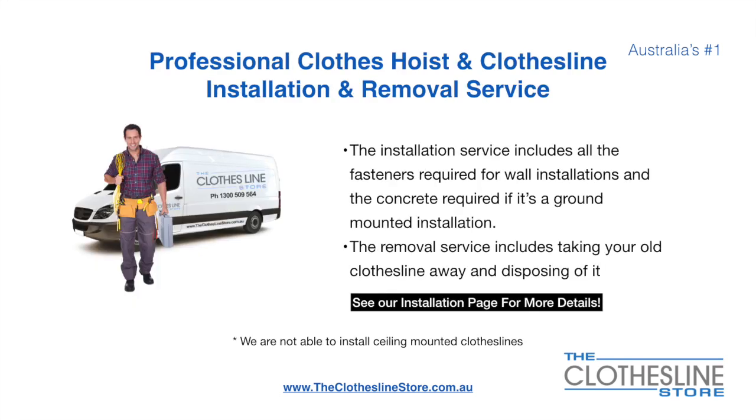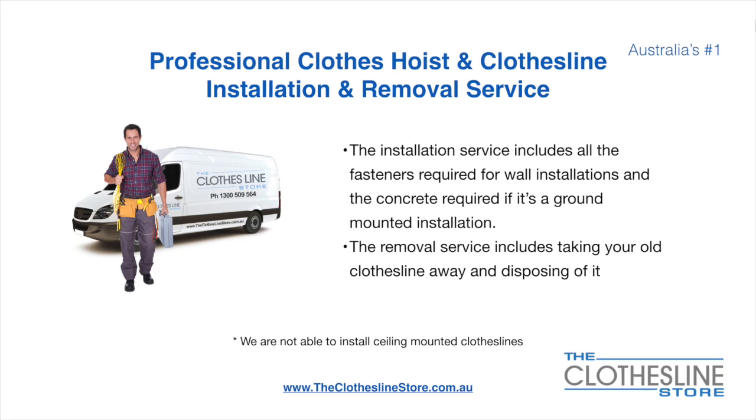If you require professional clothes hoist or clothesline installation and or removal, we can assist. The installation service includes all the fasteners required for a wall-mounted installation and concrete when we do a ground-mount installation. The removal service also includes taking away and disposing of your old clothesline. Unfortunately, we don't install ceiling-mounted clotheslines.